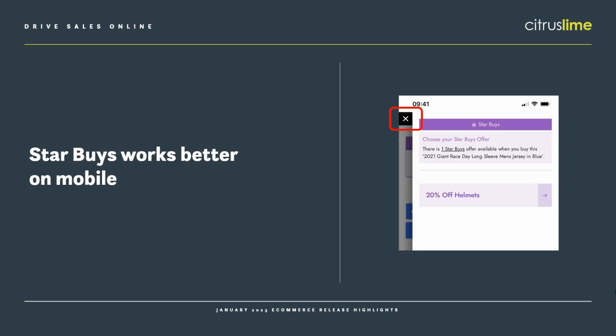Following some feedback from customers on CANI, our feedback forum, we've made some user experience improvements to Starbuys, particularly to make it better to use on mobile. Starbuys is a powerful promotional tool that encourages customers to add extra items when they're buying online — it's really useful for driving up the value of each transaction and increasing online sales overall. There's a whole webinar on YouTube if you want to find out more, and of course there's lots as always on howto.citruslime.com.